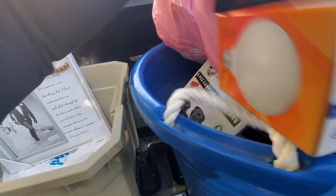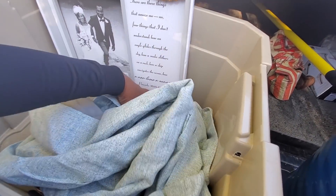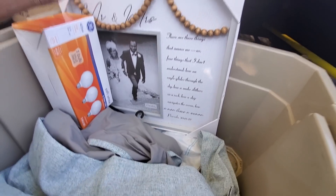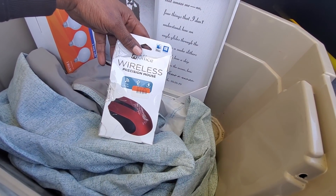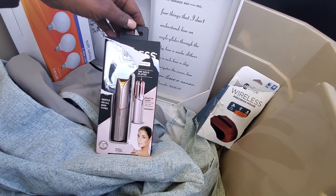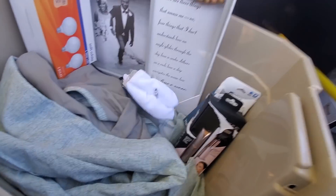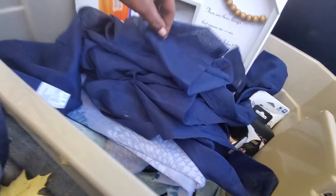Then we have some blackout curtains - two panels. We have some light bulbs, three pack - one of them is broken. A wireless mouse. This stuff came from Big Lots: a women's shaver, another white sheer panel, and a cute blue sheer panel.